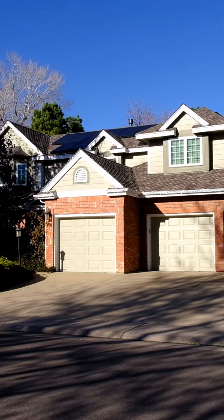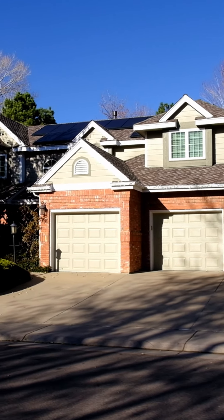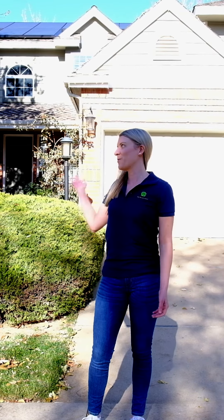Hi, I'm Rachel with MyElectricHome. Behind me, what appears to be a regular home is actually a nearly fully all-electric net zero home. The only indication from the outside is the solar panels on the roof.